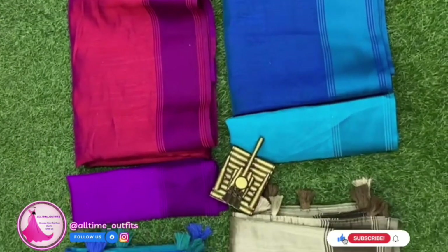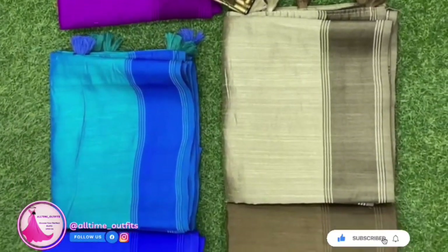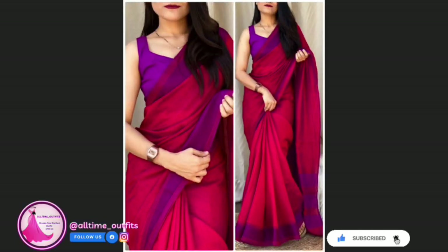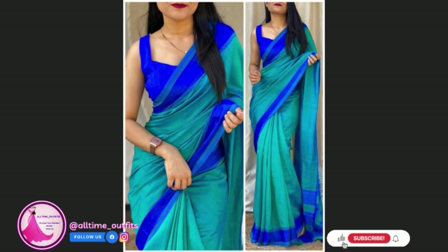The attention to detail is evident in the exquisite tassels adorning the pallu, adding a subtle yet captivating element to the overall design. Each element of this saree is meticulously crafted to enhance your natural beauty and make a statement.